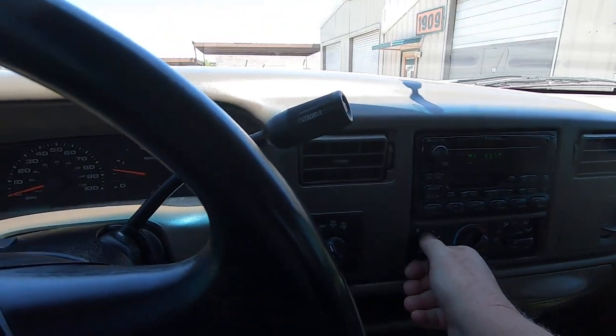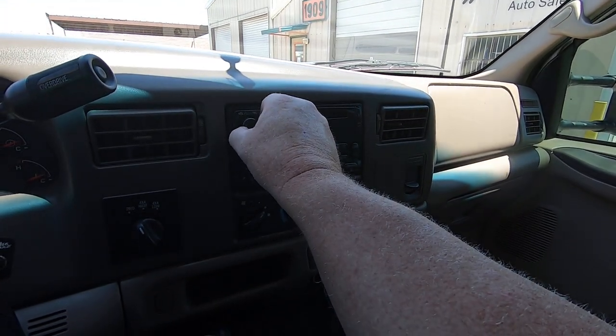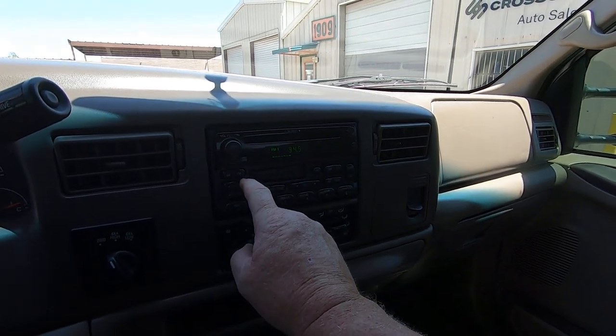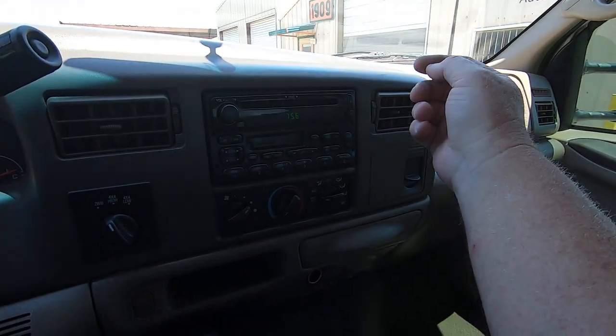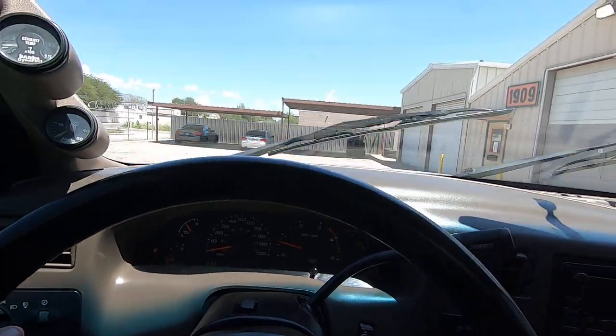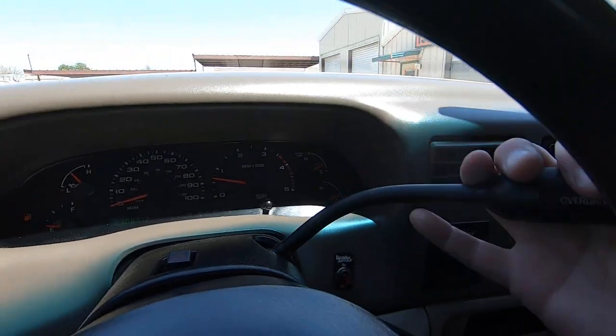Nice in here too. Let's turn the air up a little bit more. Radio works. CD player, old school cassette player — break out your cassette collection. There's your windshield wipers. Overdrive off and on.